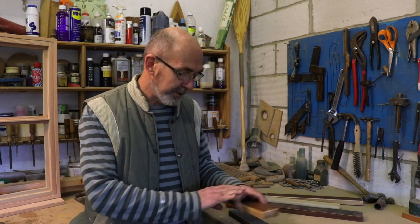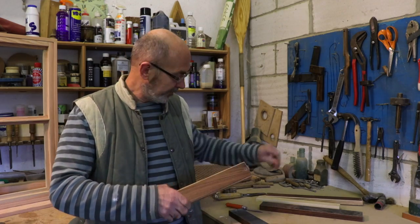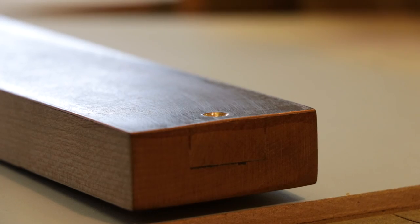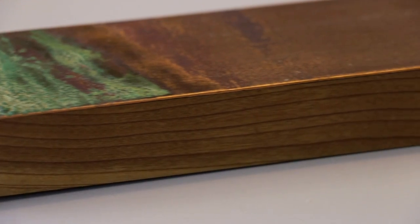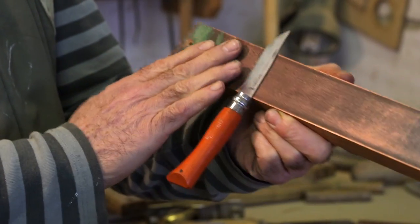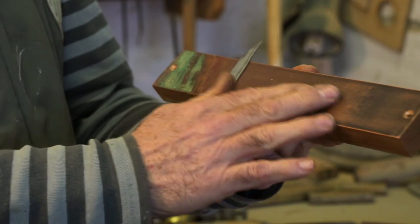I came across this idea where you set a magnet into your timber and have a nice veneer of walnut. I also managed to bond lovely old copper onto timber as well, so you've got a lovely look with the verdigris and the copper.